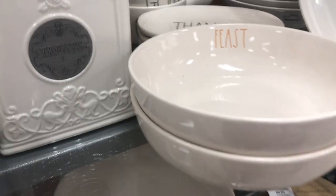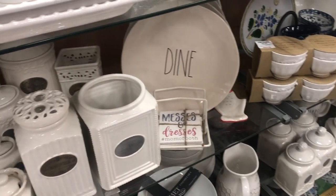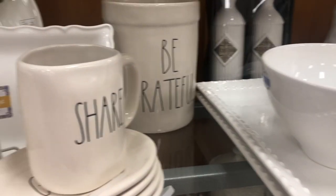I'm at TJ Maxx right now — I'm going to talk really quietly because there are people everywhere. This brand right here is so cute, I love the writing and the dishes are really simple. I'm probably going to get some dishes from here.